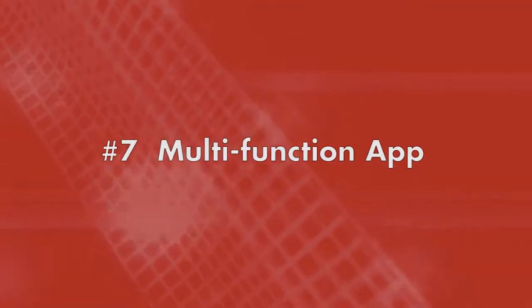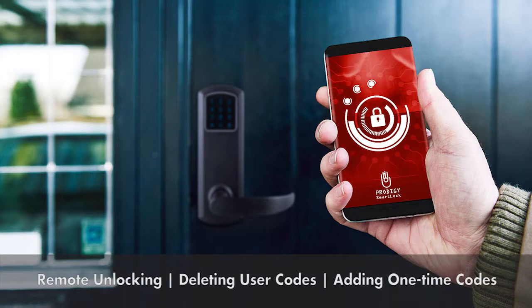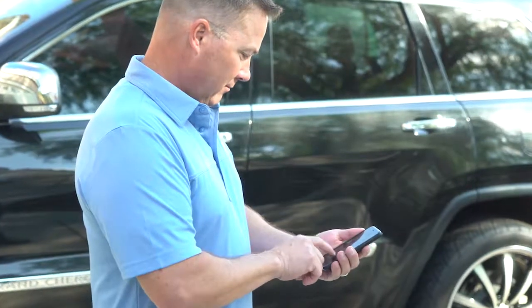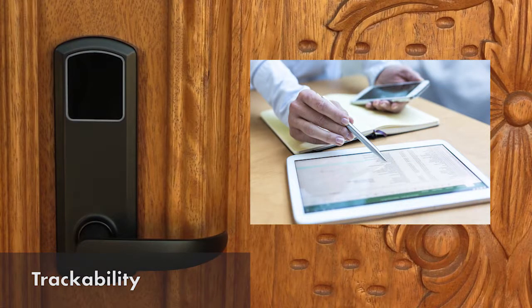Number seven: multi-function app. The eGenius app allows remote unlocking, deleting user codes, or adding one-time codes via cell phone or tablet. Additionally, a timestamp allows you to determine who entered and when.